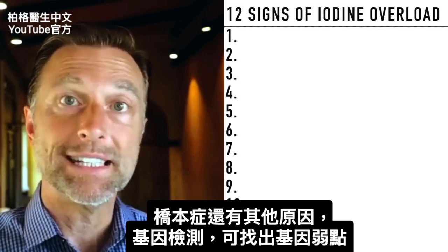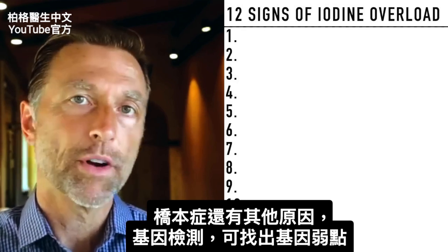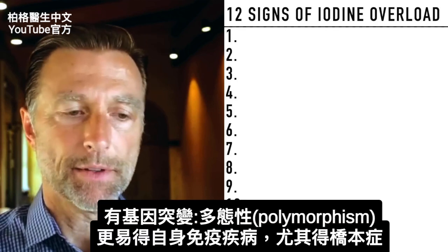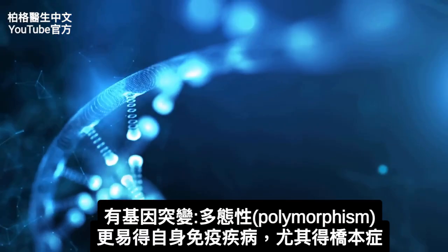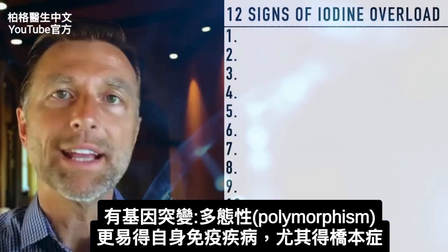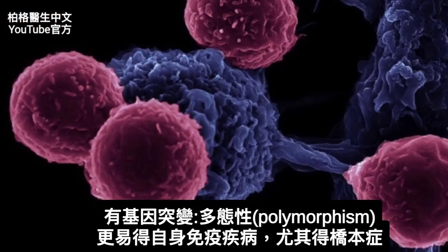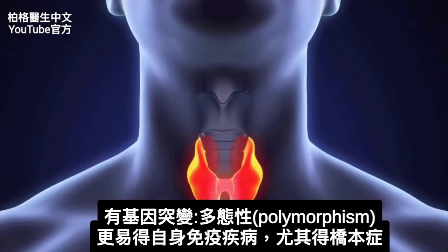With the advent of DNA testing, you can now get your DNA tested and find out where your weaknesses are. If there's some type of mutation in your genes — called a polymorphism — you can also have a weakness or a higher risk factor of getting an autoimmune disease, especially to your thyroid, and that's called Hashimoto's.